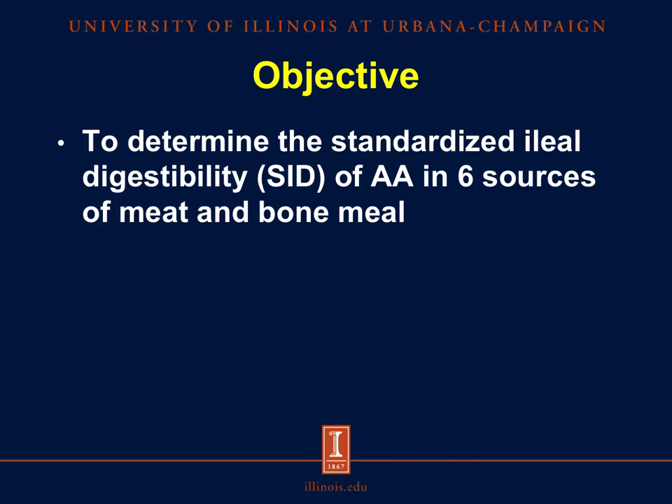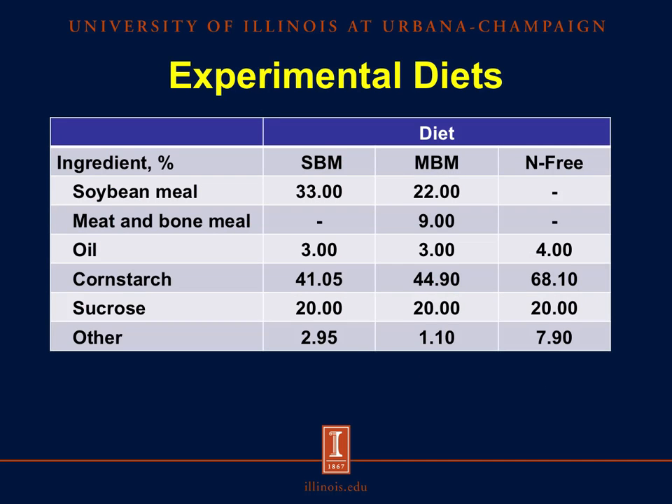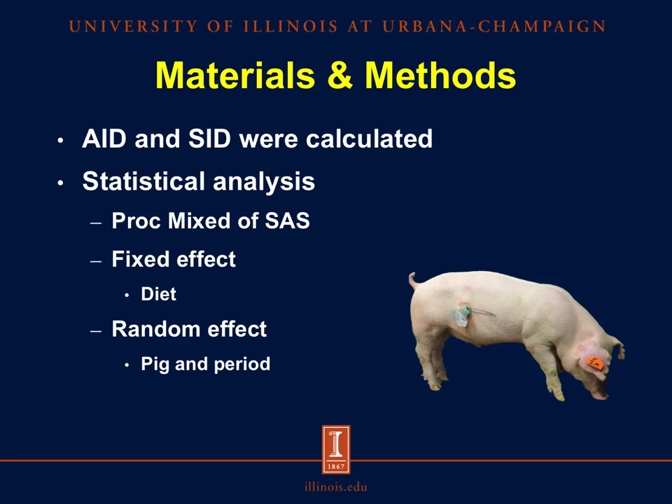The objective of this experiment was to determine the standardized ileal digestibility, or SID, of amino acids in six sources of meat and bone meal. Eighteen growing barrows of initial body weight of around 70 kg were used. The experimental design was set up as a replicated 4×9 incomplete Latin square design, with four periods and nine diets, for a total of eight replicates per treatment. The experimental diets consisted of one diet including soybean meal as the sole source of amino acids, six diets each including one of six sources of meat and bone meal partially replacing soybean meal, and a nitrogen-free diet used to measure basal endogenous losses of amino acids. Apparent and standardized ileal digestibility were calculated by difference, and data were analyzed using the mixed procedure of SAS, with diet as a fixed effect and pig and period as a random effect.